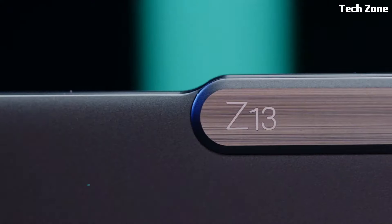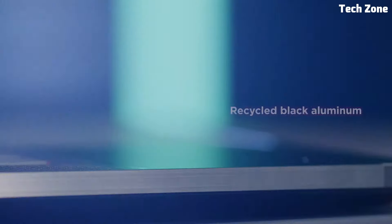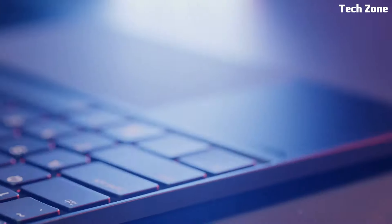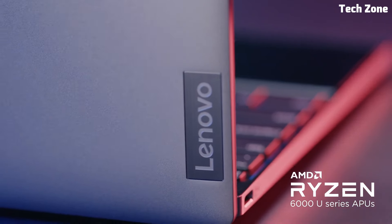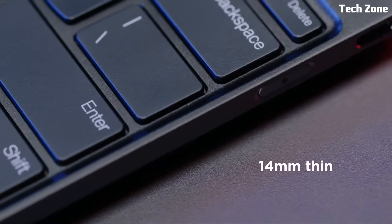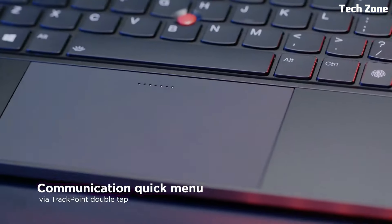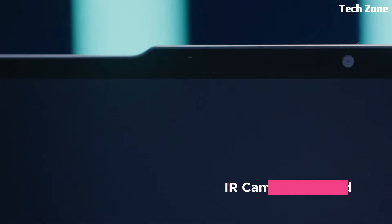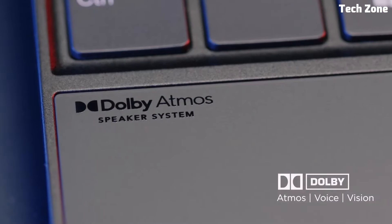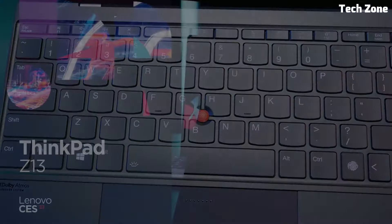Number four: the Lenovo ThinkPad Z13. Introducing the Lenovo ThinkPad Z13, a cutting-edge laptop designed to blend performance, sustainability, and modern aesthetics. Tailored for professionals who demand both style and substance, the ThinkPad Z13 redefines productivity with its sleek design and advanced features. Powered by the latest AMD Ryzen processors with integrated Radeon graphics, the ThinkPad Z13 delivers robust performance and efficiency, handling multitasking, data analysis, and creative tasks with ease.